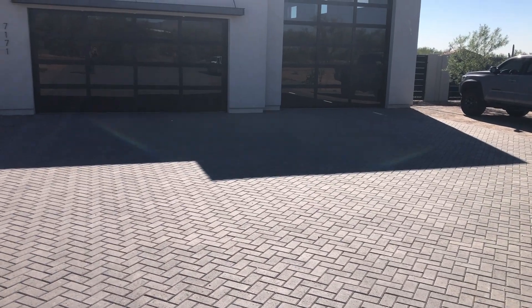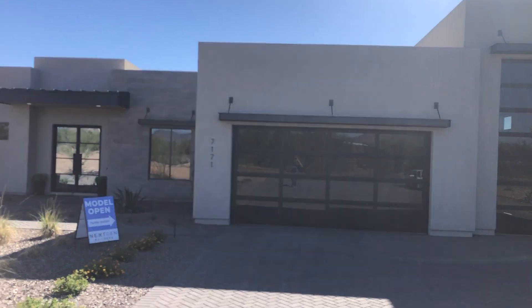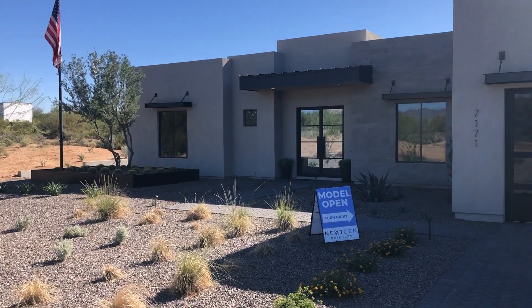That house is actually about five minutes from Desert Ridge, so maybe Google that and take a look at it. The home is listed for 1.8 million — six beds, four and a half baths.